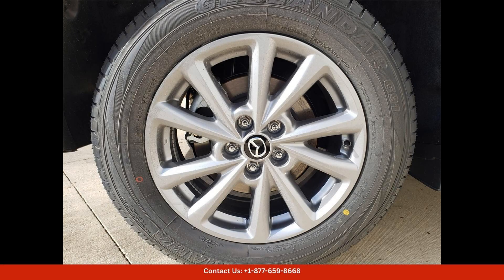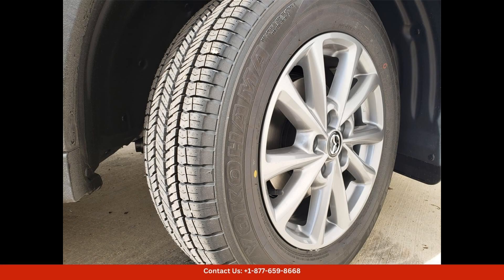The 2.5-liter Skyactiv-G engine delivers a powerful performance while still maintaining excellent fuel efficiency. The smooth six-speed automatic transmission ensures a seamless driving experience.